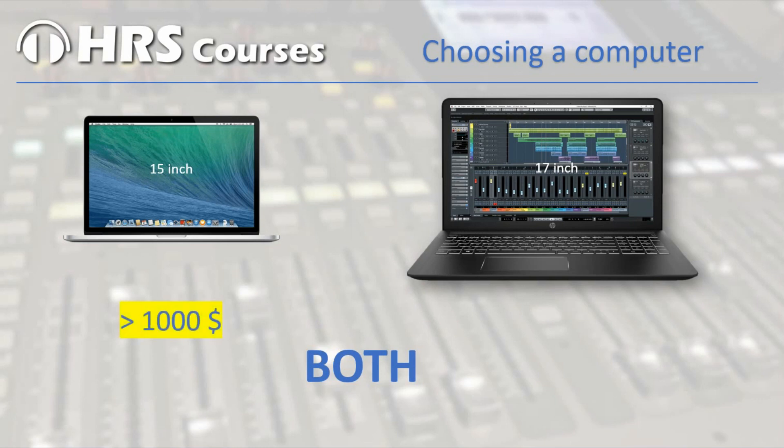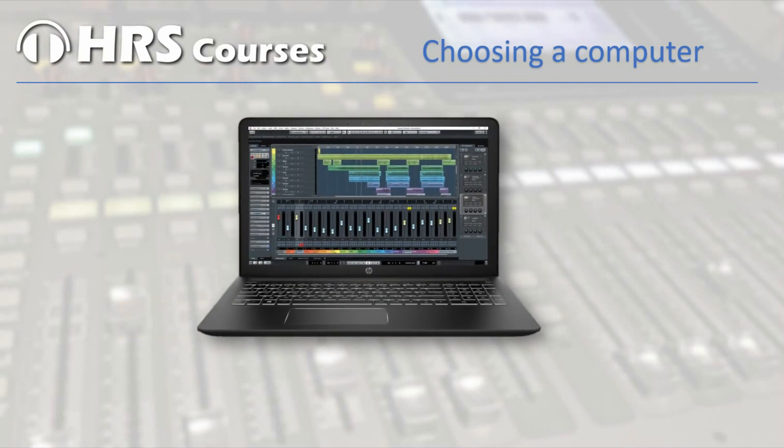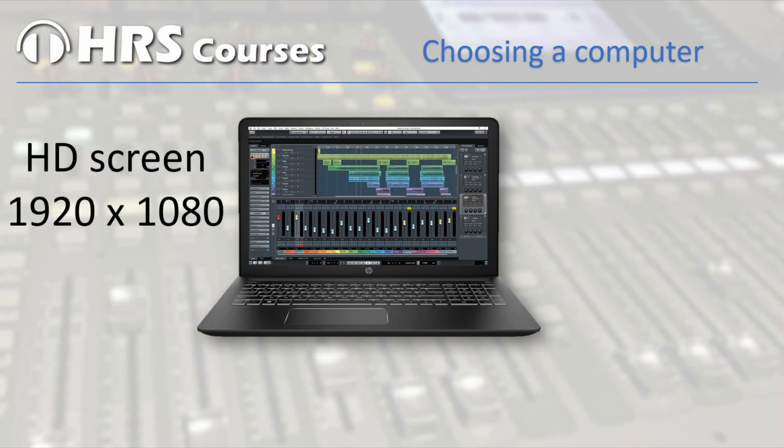A MacBook with a 15 inch screen will be far above 1000 US dollars, and a laptop with a 17 inch screen with the same disk space will be around 500 US dollars. If you already have a computer, it's okay to check out if you can use it for your recordings — it might serve as the heart of your new studio. But you definitely need a high definition screen, because there's a lot going on on screen.